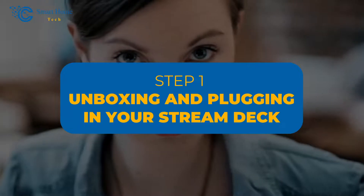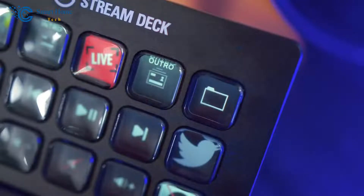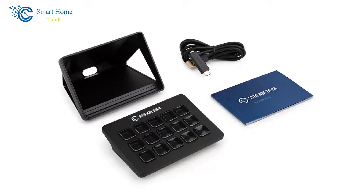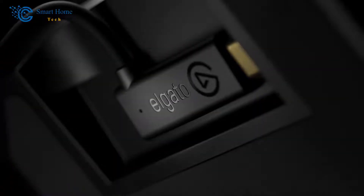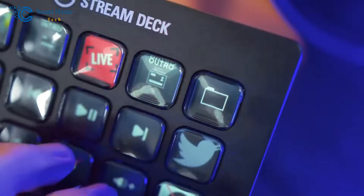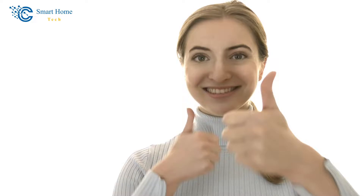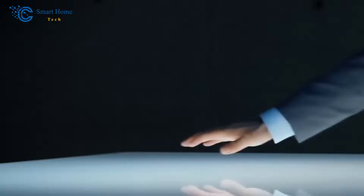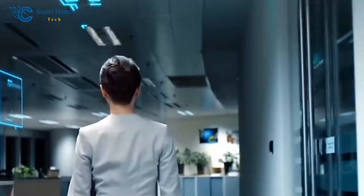Step 1: Unboxing and plugging in your Stream Deck. Unboxing the Stream Deck is a breeze. The device comes in an attractive package that fits perfectly on any desk. Inside, you'll find everything needed for setup: the compact yet powerful Stream Deck itself, along with a USB cable and quick start guide. Simply plug one end of the provided USB cord into either the Stream Deck or PC until both lights turn green, confirming the successful connection between devices.